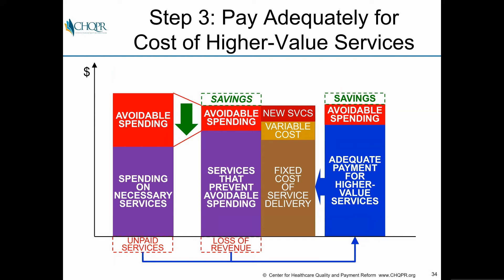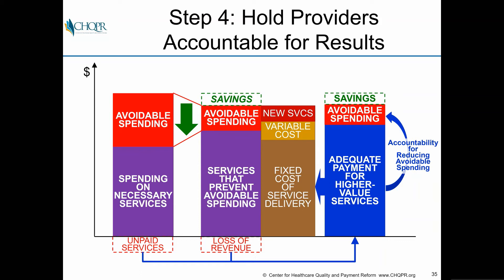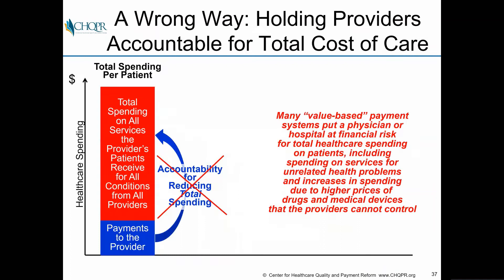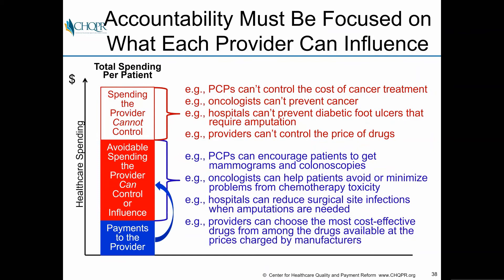That third step is critical — understanding what it will cost so that payment is adequate, not too much and not too low. The final step is to hold providers accountable for results. If you think you can reduce avoidable spending by delivering different services, providers should be accountable for actually doing that. There's no one right way to structure this — you can use bundled payments, warranty payments, episode payments, condition-based payments, or outcome-based payments — but it has to be designed specifically for the kind of care you're trying to deliver.